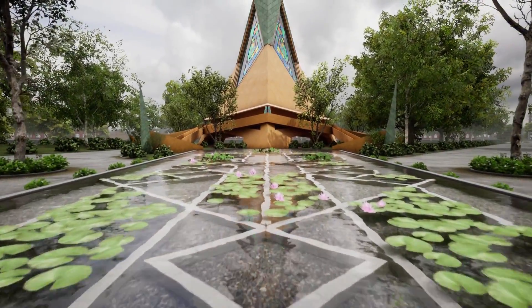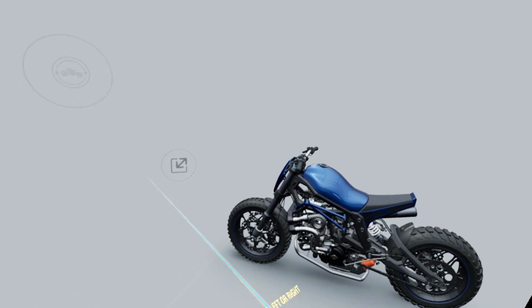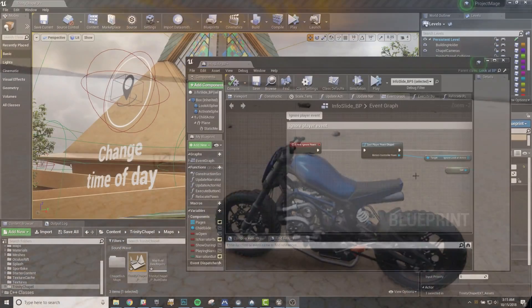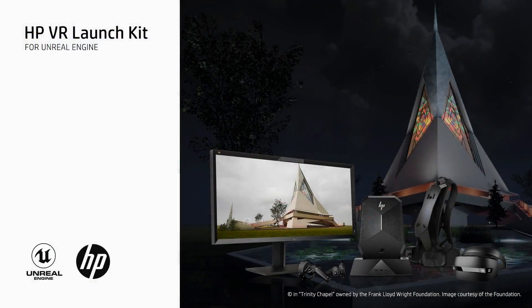The HPVR Launch Kit is a set of tools designed to address the barriers to VR adoption. It includes a variety of demonstration materials and learning content to assist both experts and beginners in the field of virtual reality design and visualization. The Launch Kit is made of several components.